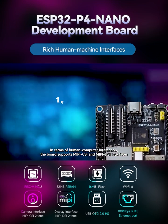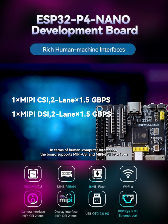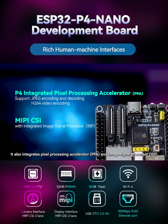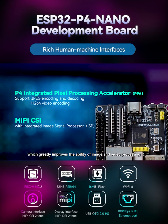In terms of human-computer interaction, the board supports MIPI CSI and MIPI DSI interfaces. It also integrates a pixel processing accelerator and image signal processor, which greatly improves the ability of image and video processing.